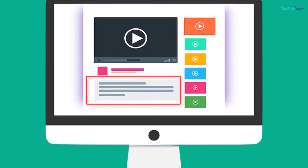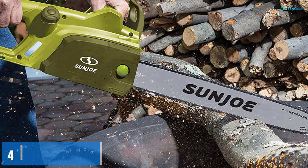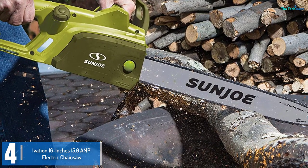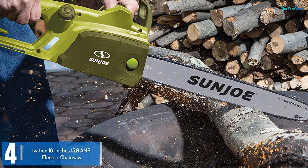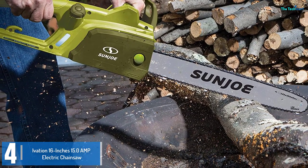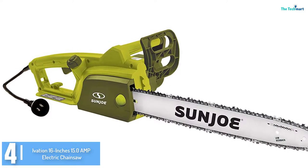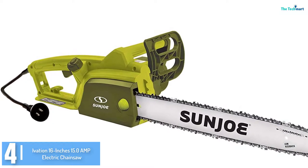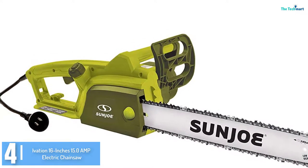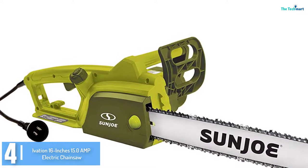Check out the description for more information and the latest price. Moving on at number 4, we have the Ivation 16-inch 15.0 amp electric chainsaw. This electric chainsaw has specific capabilities that make it an excellent addition to any backyard. In fact, it comes with a sleek look, and having been made with user protection in mind, it features a low kickback bar and a built-in chain brake for added protection.